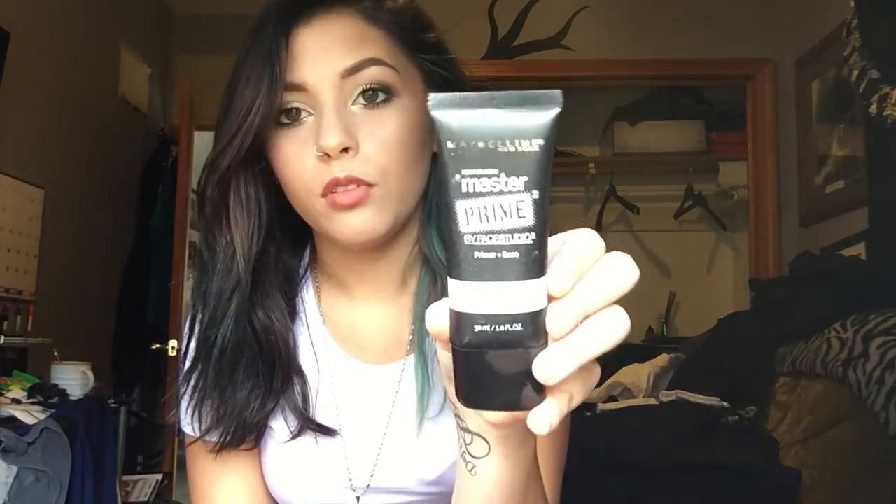First we have the Maybelline Master Prime. This is the Blur & Smooth primer. I've yet to actually try this, but I really like the Blur & Illuminate, so I figured I'd get this one — I got it 50% off at Ulta, so I wanted to try this. I keep it here because I keep the Blur & Illuminate at my house.